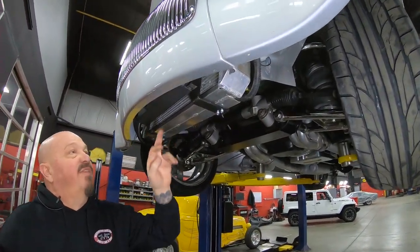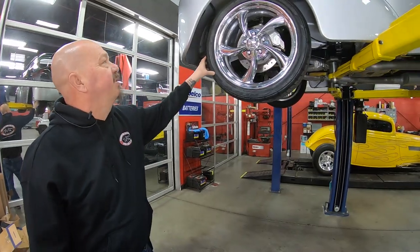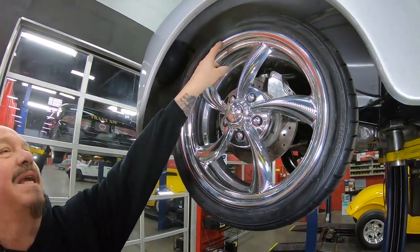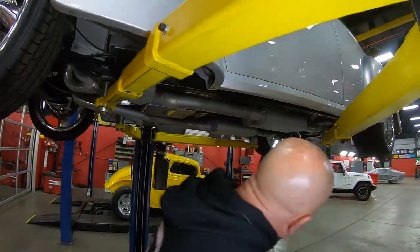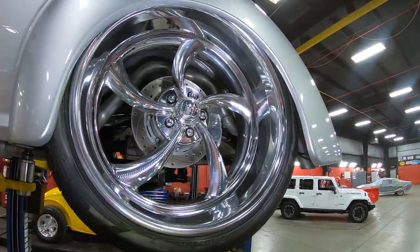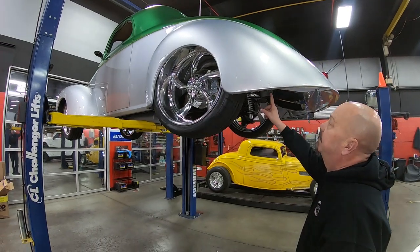Everything looking good — electric fan, beautiful. The front tires are also new. Look at the polish job on those wheels — billet specialty. The size on these are 225-40-18s up front. And 285-35-22s on the back. Look at the dish on them babies and the polish on them — they're looking sweet. Right there's where the exhaust is coming out.